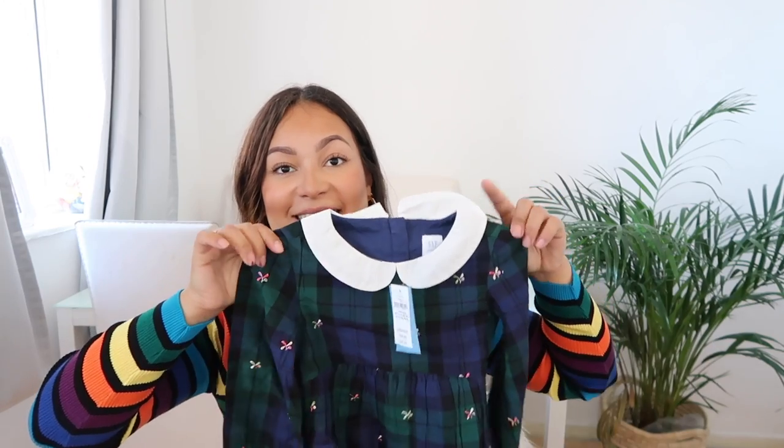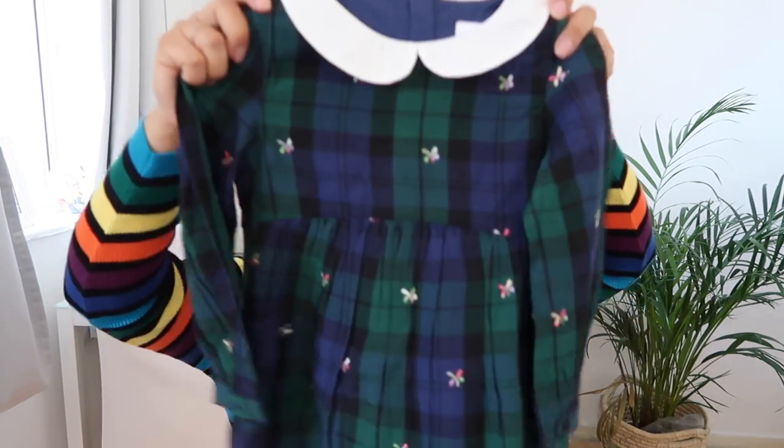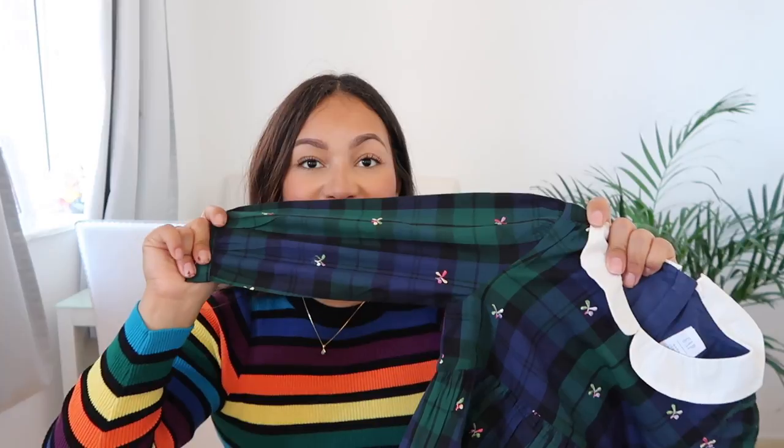Then I got Lily this dress from the Sarah Jessica Parker collection. It's a really sweet dress — I love the colour of it. It's like a little Peter Pan collar, navy and green. It's really handy for autumn/winter.